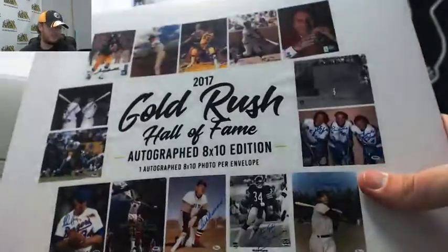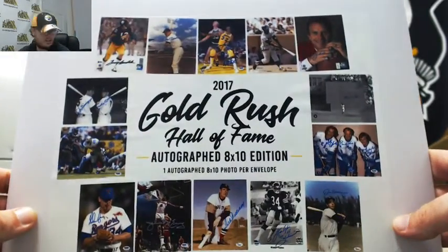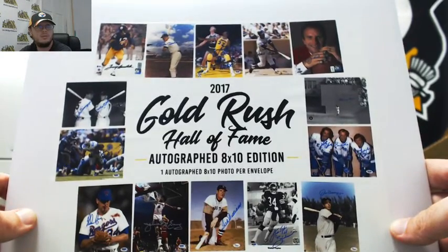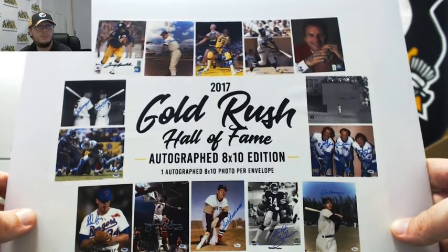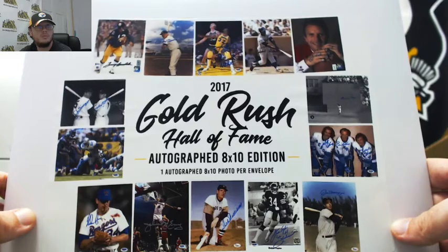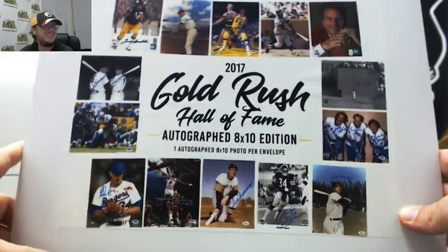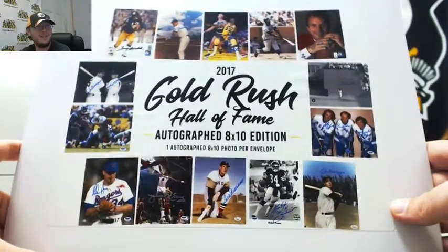Live break in here. This one's for Michael. This is a 2017 Gold Rush Hall of Fame autographed 8x10. You gotta love that. This is a 2017 Gold Rush Hall of Fame autographed 8x10. Good luck, Michael.